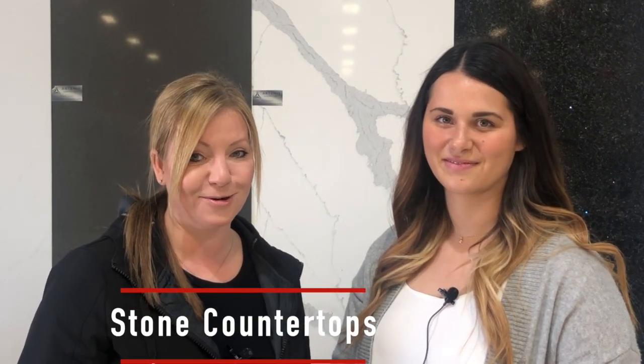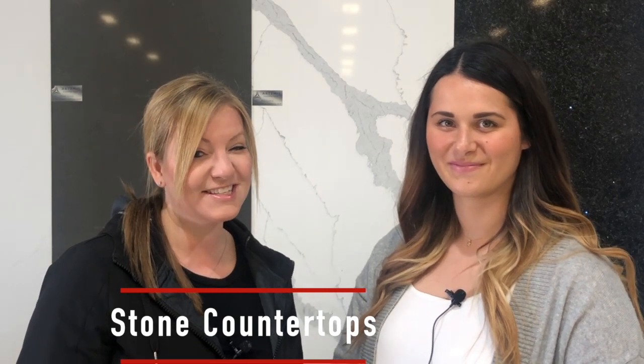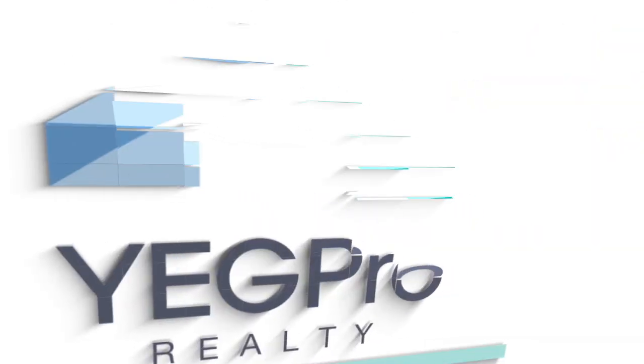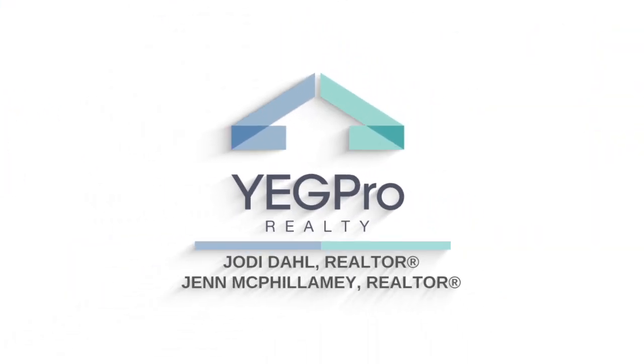Welcome to my Made in Edmonton series where I showcase local businesses. Today we're talking about different types of stone countertops. We will also get a sneak peek — or at least a sneak description — of some futuristic countertops that are currently under development. I'm Jen McVillamy with Yegg Pro Realty, and I'm here today with Tiana Nikolai with Atlas Granite.